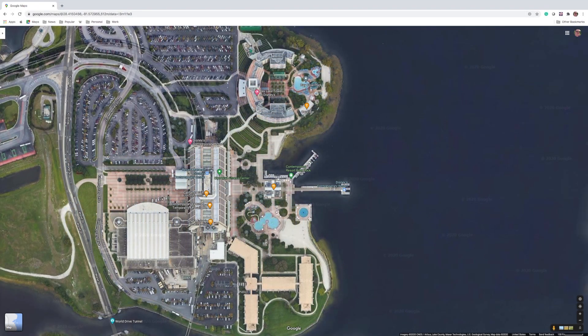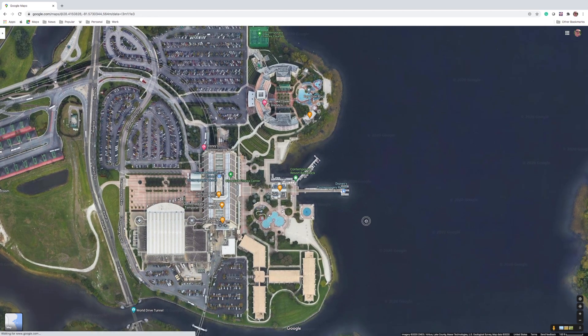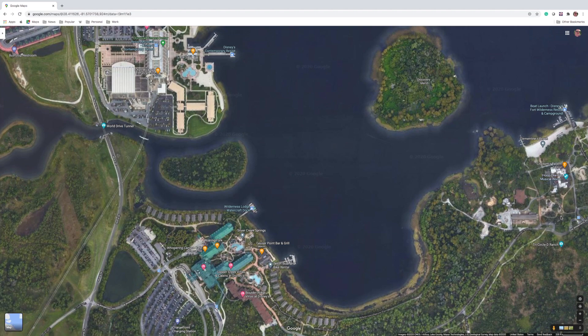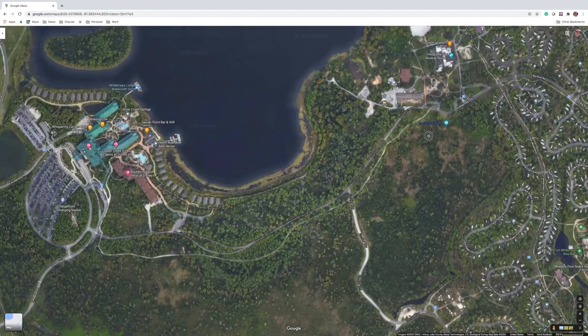So this is Bay Lake Tower, where we stayed. Our room was on this side of the U-shaped building on the 8th floor — it has about 15 or 16 floors — and we were facing this direction. This is the Sky View Bridge, which goes between the 5th floor here and the 4th floor at the Contemporary Resort. This is the monorail track, and the Contemporary Resort is famous because the monorail goes right through it. This is the dock where I did a lot of the photography from, and over here in this direction is Fort Wilderness Campground.